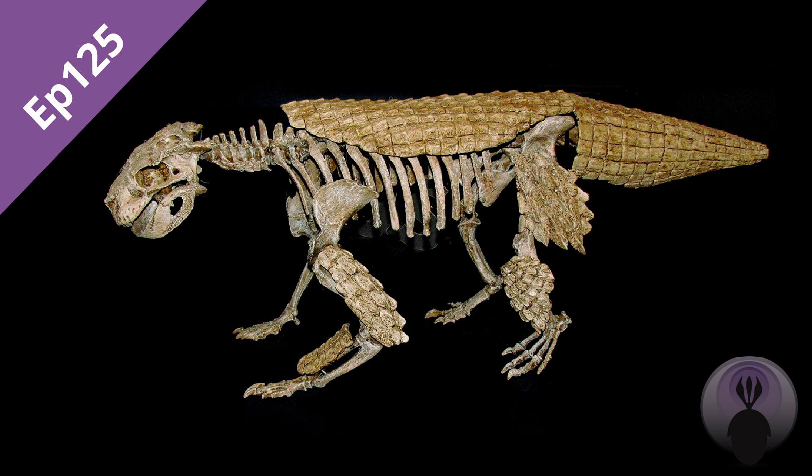Which were the most successful groups of Crocodilomorphs? What drove their innovation? And what's to stop crocs from diversifying again?